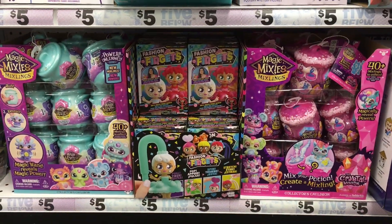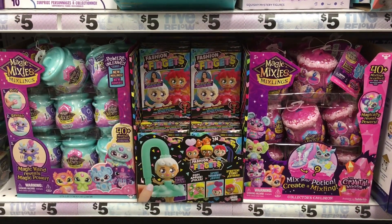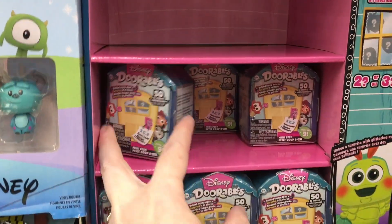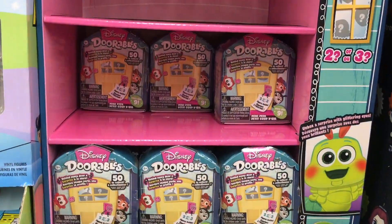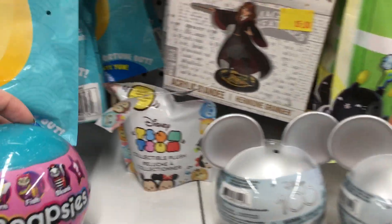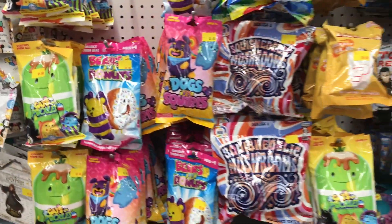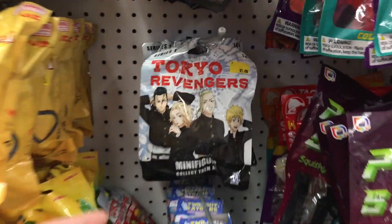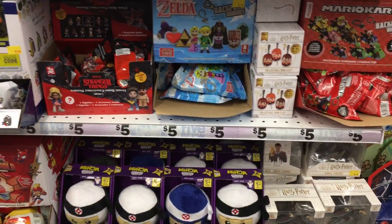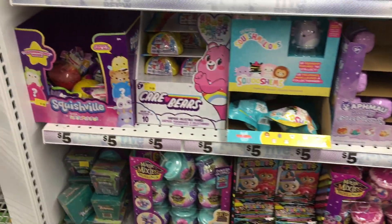Now I'm at Five Below, just dropping in after visiting another Target. This Five Below is very well stocked with Magic Mixies Mixlings — whether it's Series 2, Series 3, the Crystal Woods. They even have more of the Alpha Male little squishies, some Disney Dorables, the little Mini Peek packs, the little Disney 100 capsules, some Tsum Tsums, as well as Cats vs. Pickles. I still have yet to find Cows vs. Aliens. They have some cool anime keychains as well — great selection of blind bags to look at.